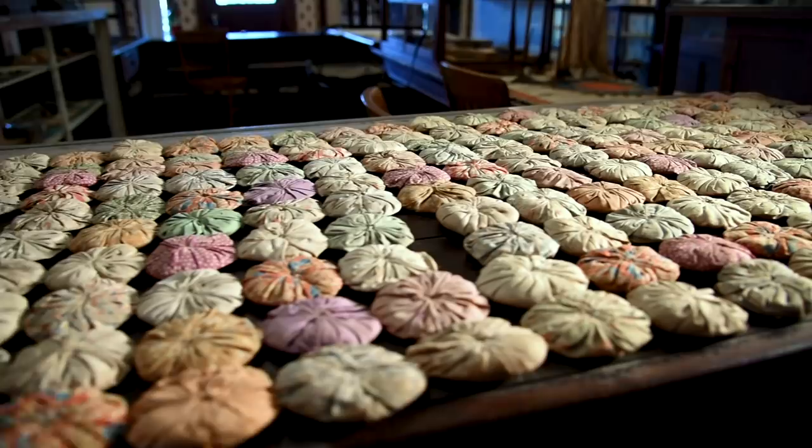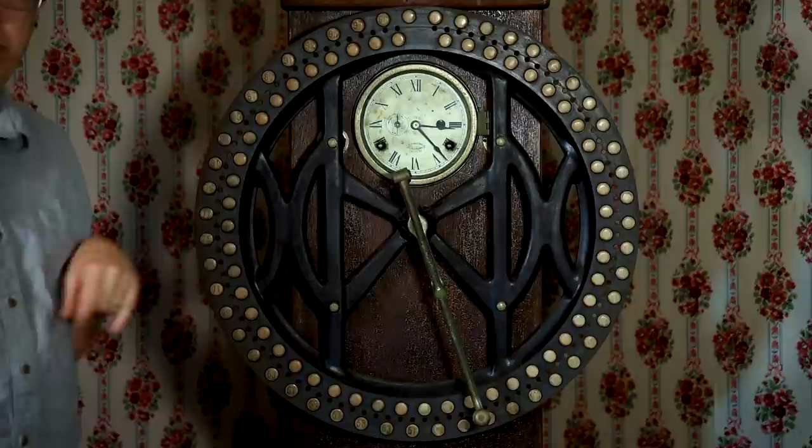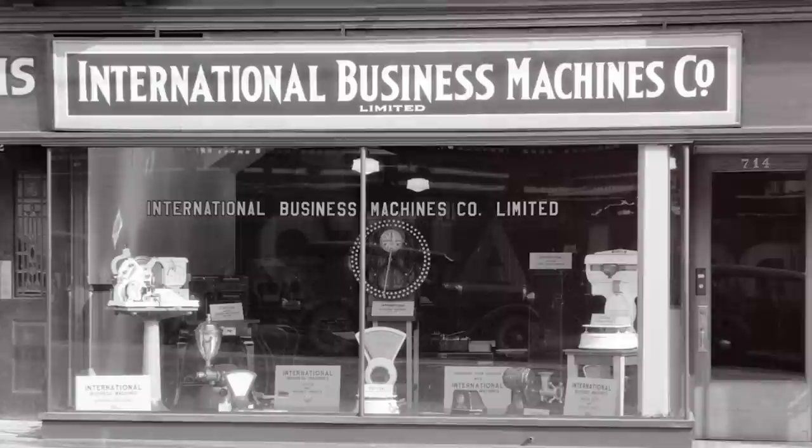In here are a couple of my favorite objects. On the table is a yo-yo quilt — a very time-intensive quilt to make. Right here is a time clock. Your boss would assign you a number, and you would take this crank and push it into your number slot when you entered in the morning — that would record your time on the paper in the back, and you'd do the same when you left. What's cool about this clock is that it was made by the International Time Recording Company, which later joined other companies to form IBM. So this is a precursor to the modern computer company.